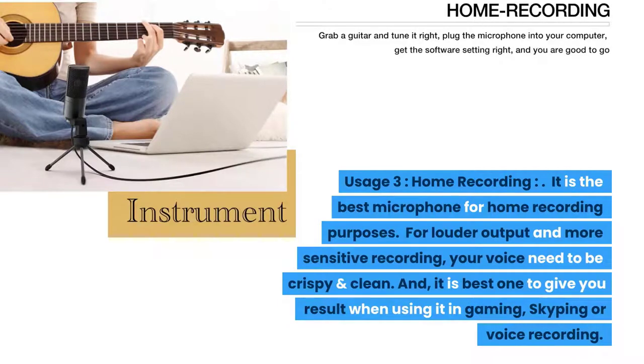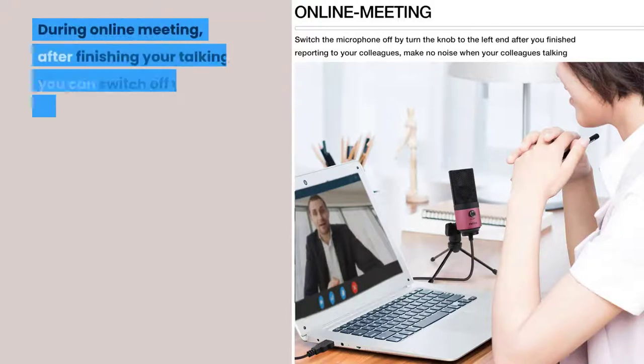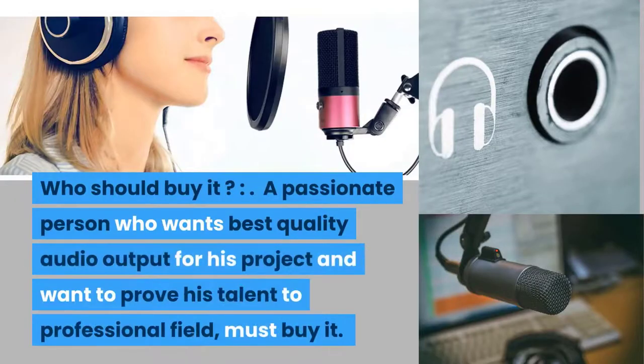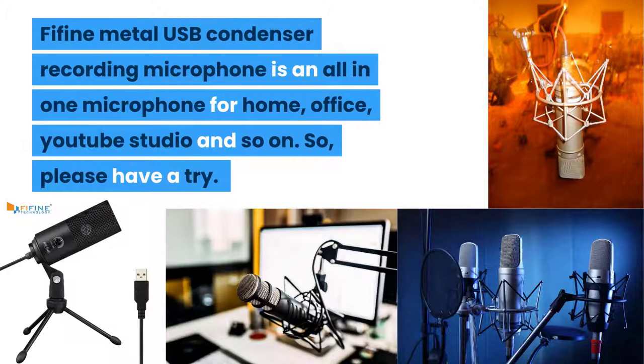It is the best microphone for home recording purposes. For louder output and more sensitive recording, your voice needs to be crispy and clean, and it is the best one to give you results when using it in gaming, Skyping, or voice recording. Usage four: online meeting. It is very best for online meetings. Perfect noise-free sound is mandatory for professional meetings, and the Fifine Metal USB Condenser Recording Microphone delivers that. During an online meeting, you can switch off your mic by turning the knob to the left. Who should buy it? A passionate person who wants the best quality audio output for their projects should buy it. It is an all-in-one microphone for home, office, YouTube studio, and more.